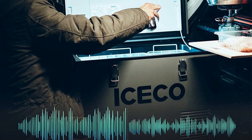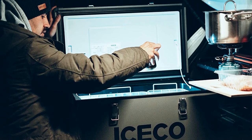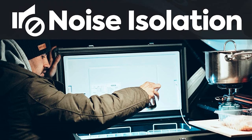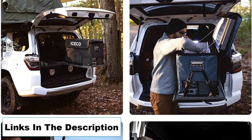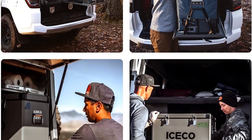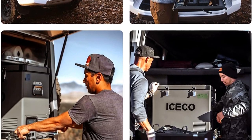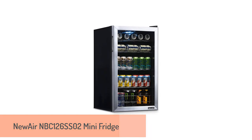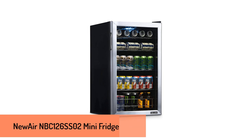Better yet, the spacious unit can hold up to 26 packs of beer, or a week's worth of food. Pros: Chills drinks quickly; generous temperature range; rainproof and shockproof. Cons: Expensive.